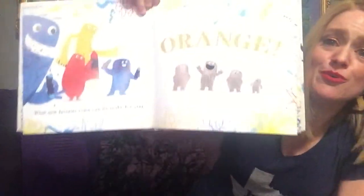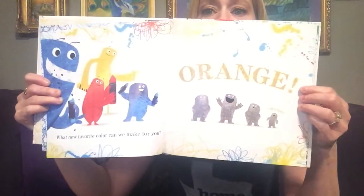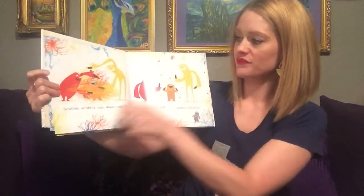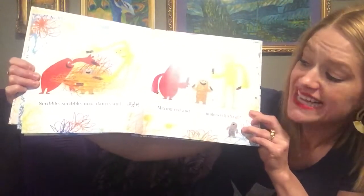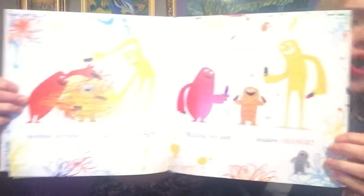What new favorite color can we make for you? Orange! Scribble, scribble, mix, dance, and wiggle. Mixing red and yellow makes orange.